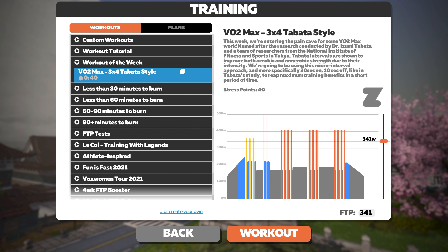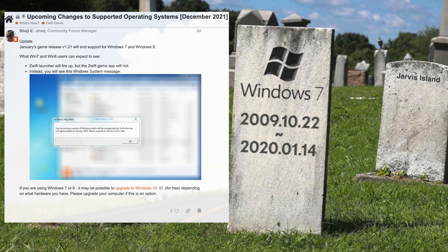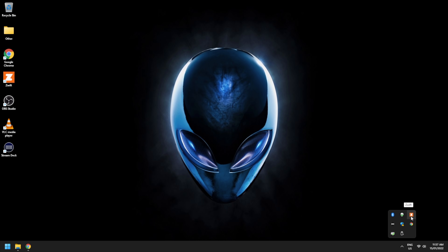We can't say there wasn't enough warning on this one — it's time to retire that potato PC that's not running Windows 10 or above. This post from Shuji over on the Zwift forums indicates what you'll see if you're running Windows 7 or Windows 8 and you try to start Zwift: the launcher will work, Zwift will not. So it's RIP Windows 7 and Windows 8 machines.